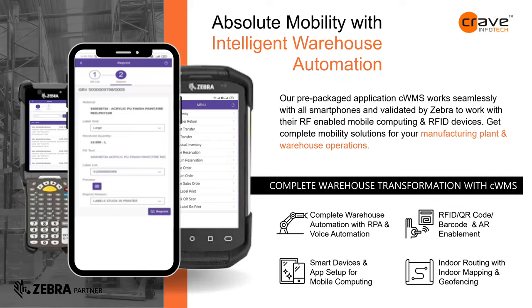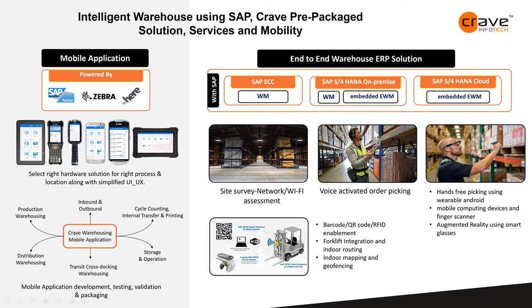We have customers going for voice-activated picking and hands-free picking. These days, people are cautious about voice-activated and smart glasses — especially from a reusability perspective due to COVID — but wearable devices and hands-free picking are still widely implemented. These include finger scanners and wearable mobile devices. There are also palm or hand scanner devices available so you can still utilize your fingers effectively.